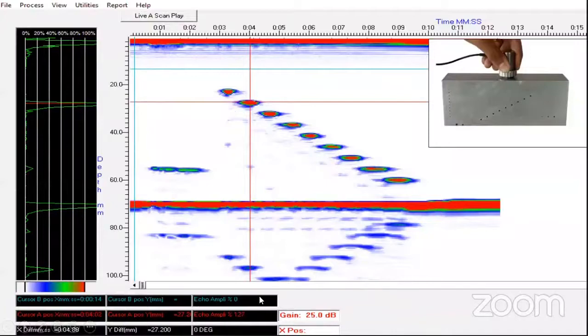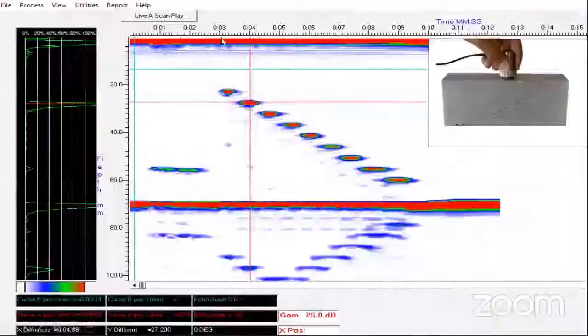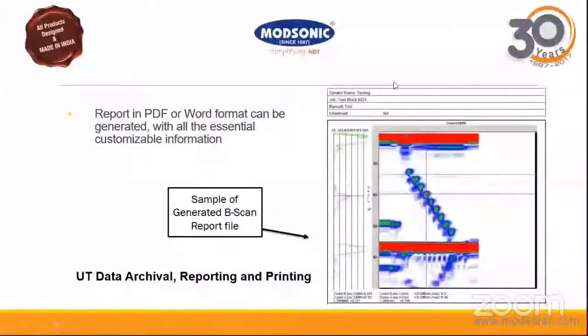If you want a report, you can generate a PDF report of the testing. As you can see, the PDF of the report is shown on screen. You can also customize the labeling — operator name and all such fields are customizable and you can enter values as per your requirement.